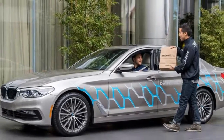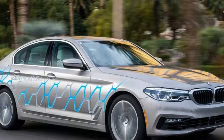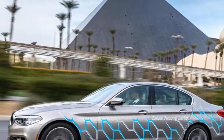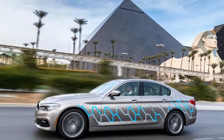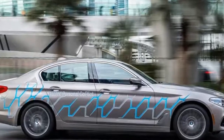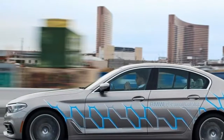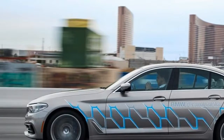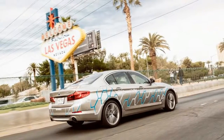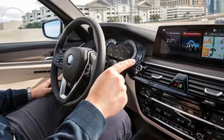Using gesture control — tech that debuted on the 7 Series and will also feature on the new standard 5 Series models — we were able to find out more information about each destination flagged up, including the famous Caesars Palace on the Las Vegas Strip. Gesture controls include swiping left and right, drawing a circle with your finger to change the in-car audio volume, and pointing to select. It's clever, but it does take time to get used to, and you wonder if using the touchscreen would be both easier and quicker.